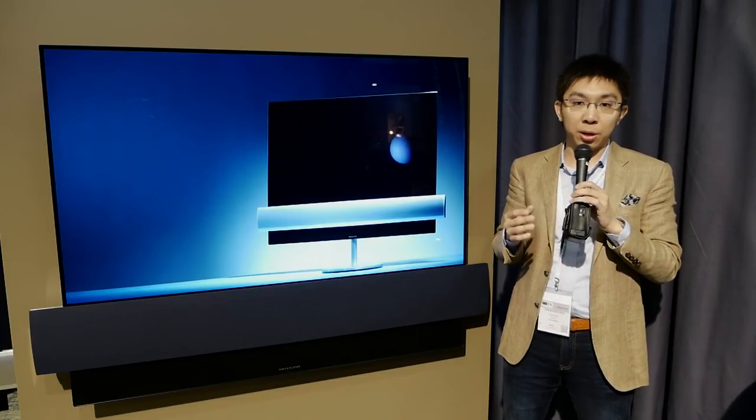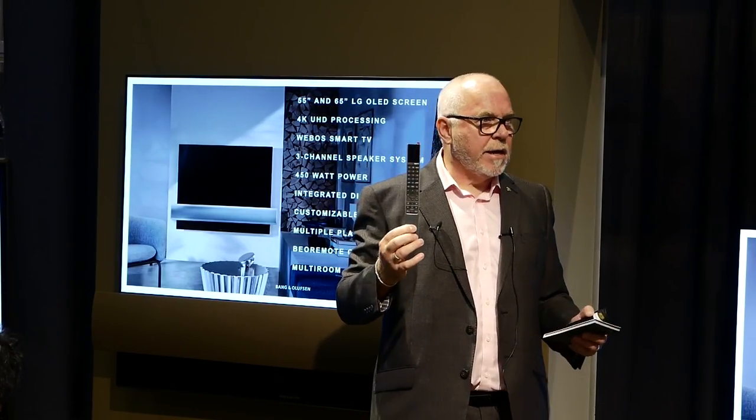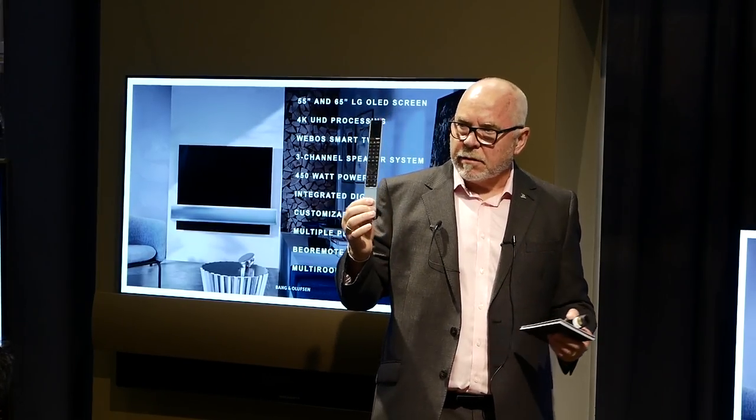The TV also comes with a B&O1 remote control, which is a slender stick that not only allows you to control the television but also other devices in your home.